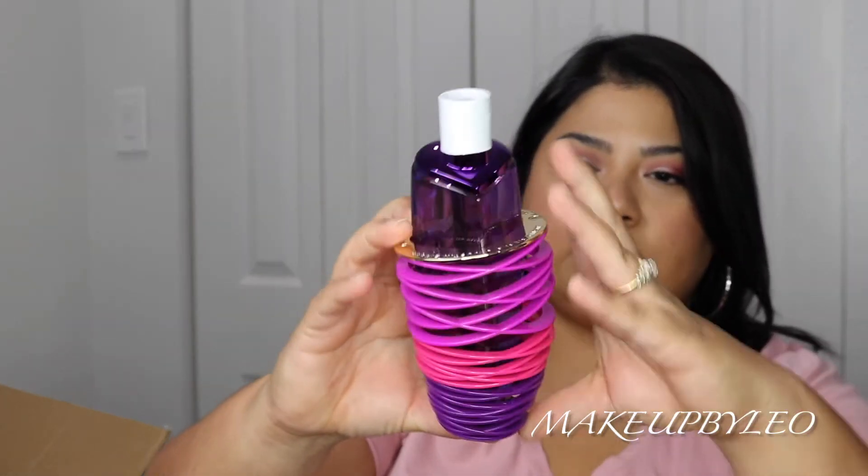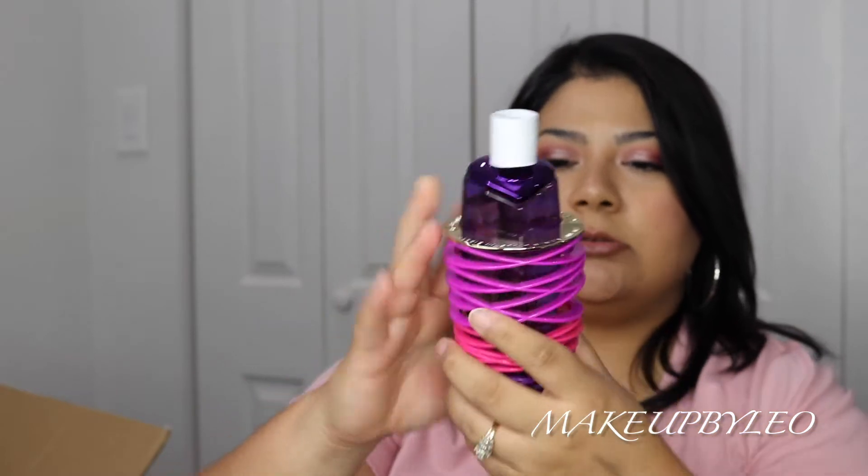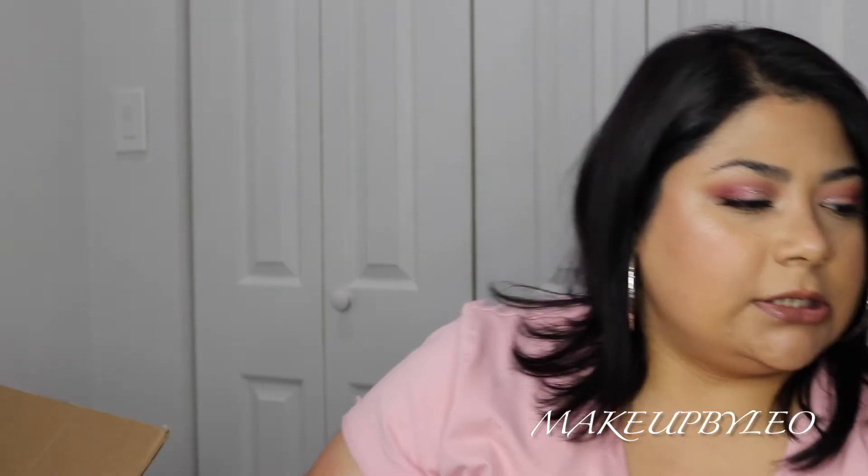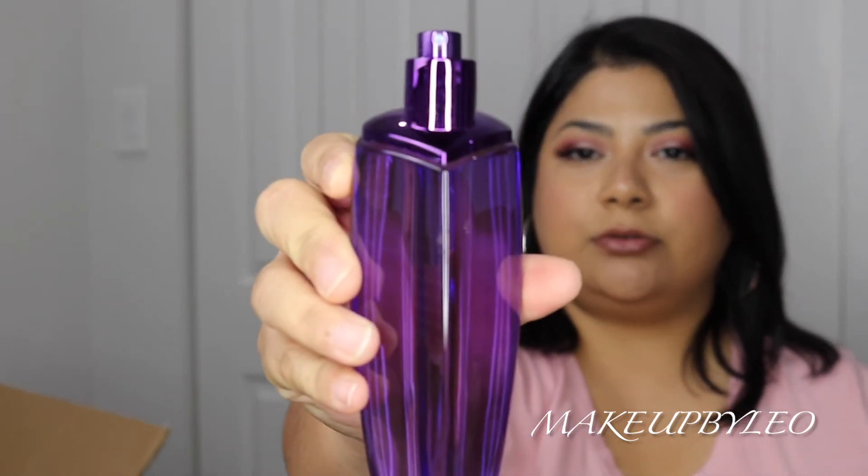So this next one is Girlfriend by Justin Bieber. It comes in this little slinky packaging. Mine didn't come with the cap, but I like that they place a little cardboard piece on there to help protect the atomizer so it's not spraying or leaking everywhere. The bottle is shaped like a heart — really cool. Mine came really full, so the testers do come full. If you don't want to pay full price for the actual bottle, just get the tester.